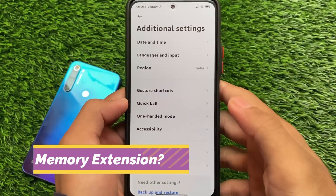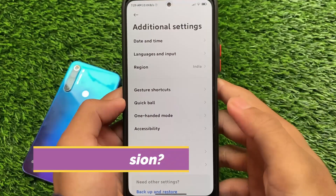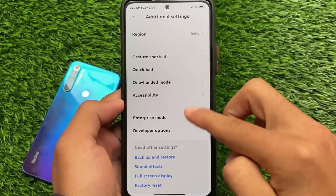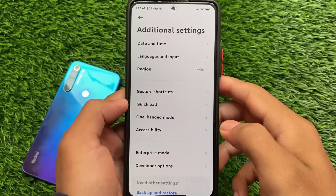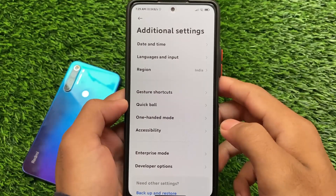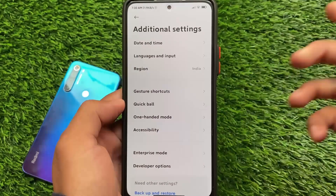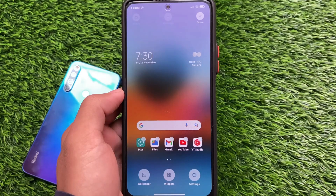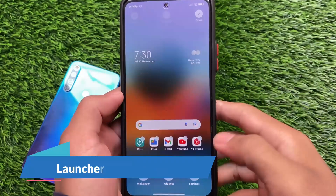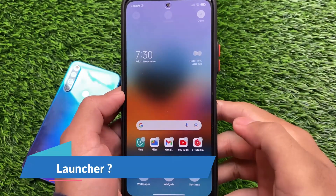There is no memory extension feature on the Redmi Note 10 Pro. It's kind of weird that they are providing it on the Redmi Note 8, and I'm not even sure if it's working there. They should provide this on the Redmi Note 10 Pro, but unfortunately it's not there.